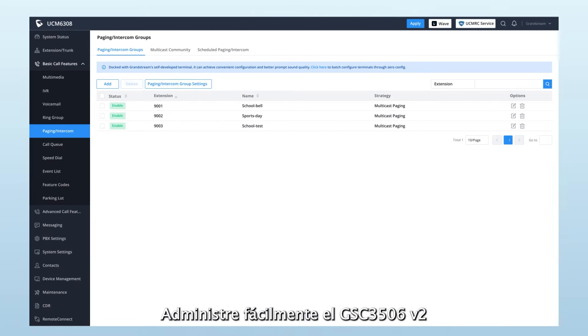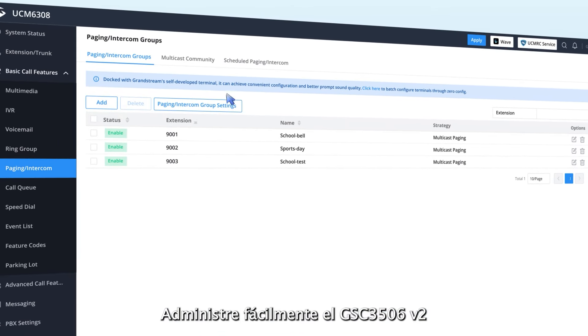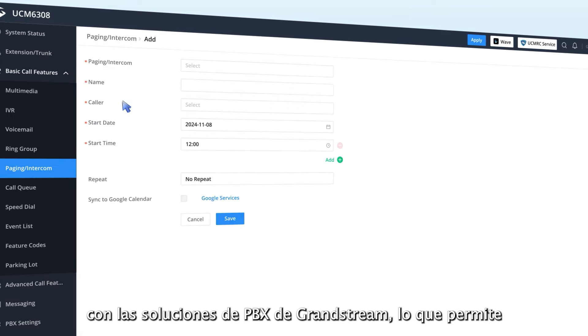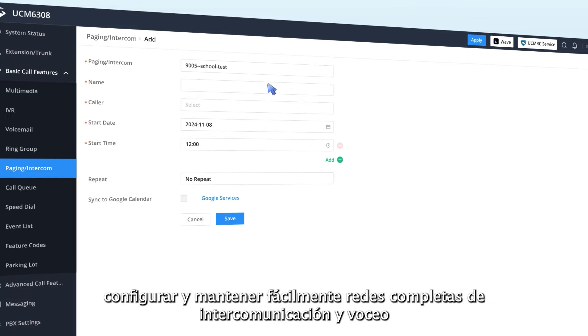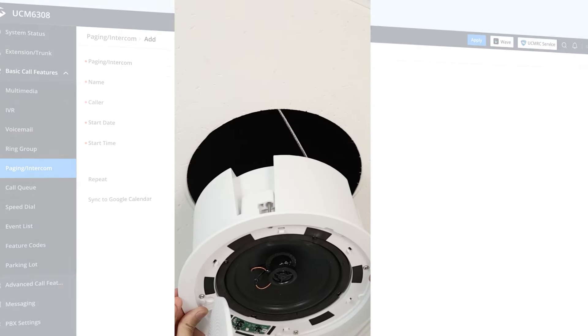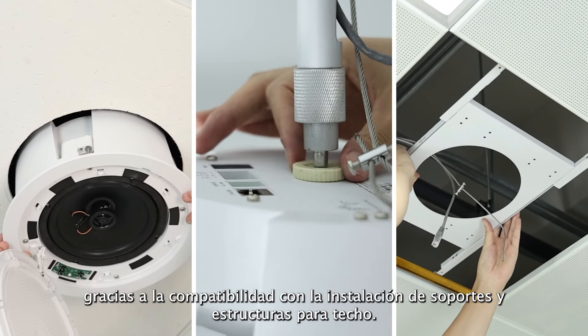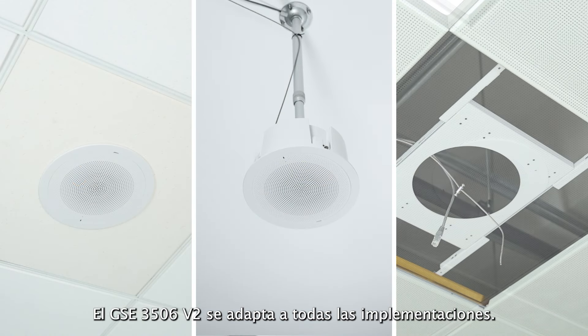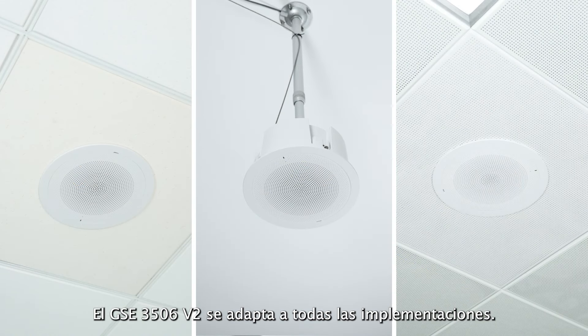Easily manage the GSC3506V2 using Grandstream's PBX solutions, allowing entire paging and intercom networks to be easily set up and maintained. By supporting ceiling, boom, and bracket installation, the GSC3506V2 fits into all deployments.